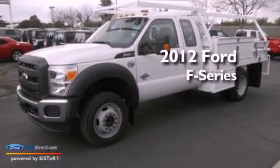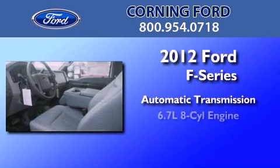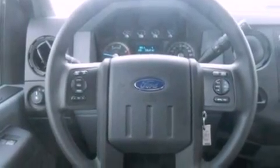This is a brand new 2012 Ford F-Series. This truck has an automatic transmission and a 6.7 liter V8. Its top features and packages include the value package and many other features.